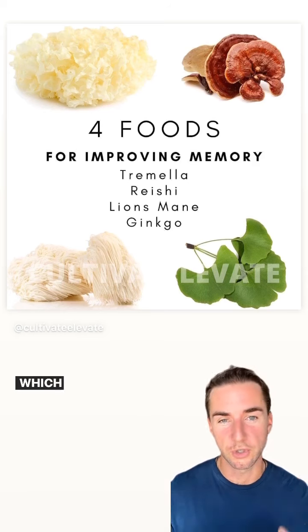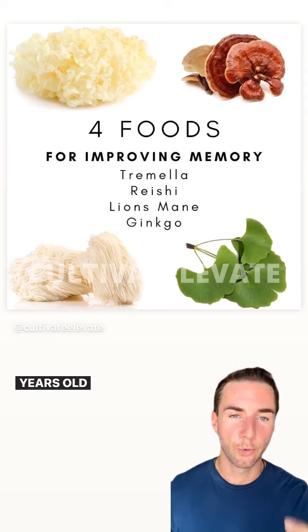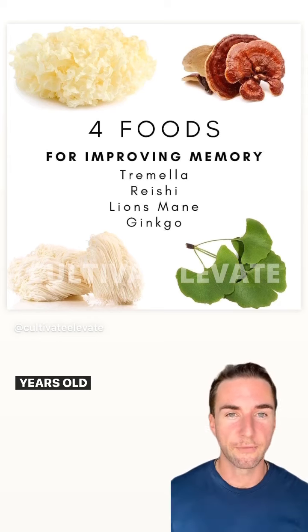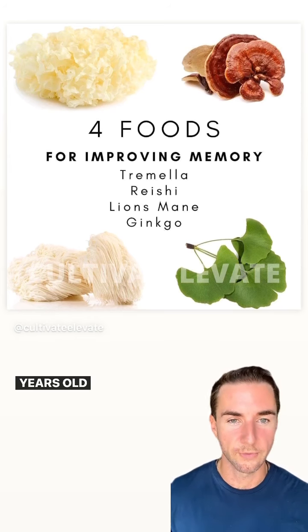Last but not least, we have ginkgo biloba, which is the ancient tree that's over — I think — about 2 million years old, and has been used to improve circulation to the body and also specifically to the brain. So if you're suffering from any type of brain fog or cognition issues, these four superfoods would be the ones for you.